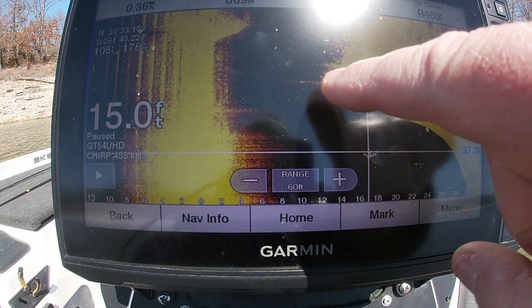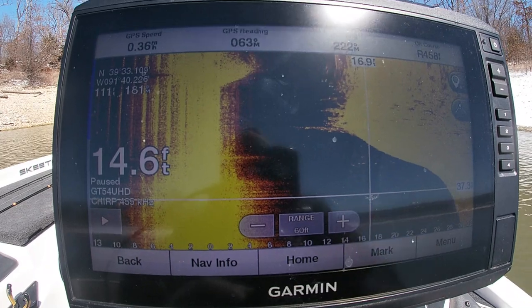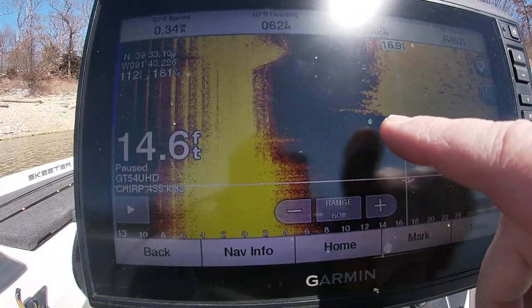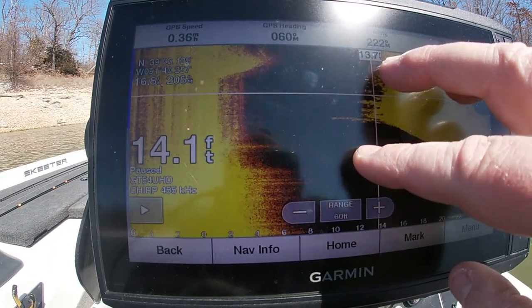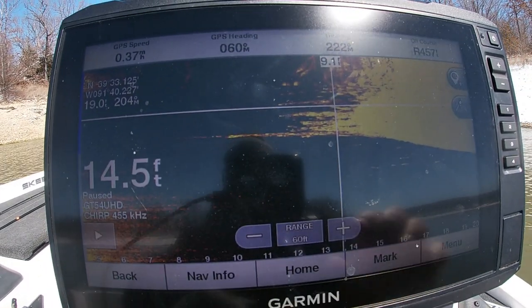Right there — there's probably going to be a few fish. There's a couple here scattered, and some over here. I'll live scope it and see if there's any fish buried in there. I think there's a few fish scattered up in this brush pile, so let's see if we can get it done.